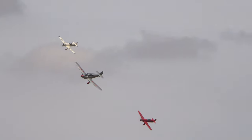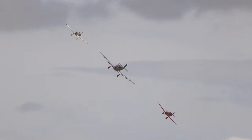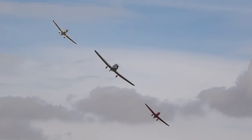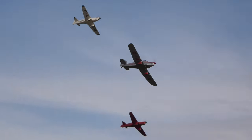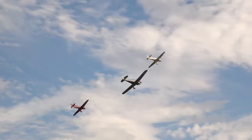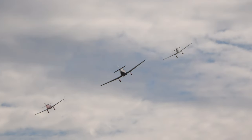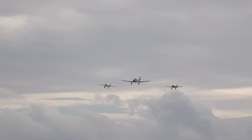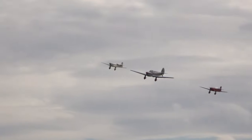Now the two flanking aircraft are the Percival Vega Gull, and these were built for racing purposes. Now they look very similar, but look closely. I reckon that still stands as one of the greatest aviation endpoints after all these years.